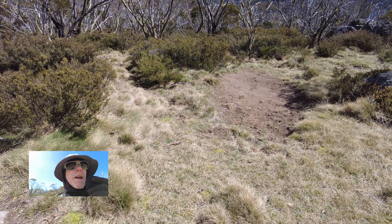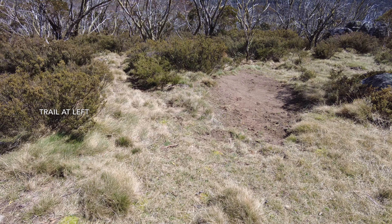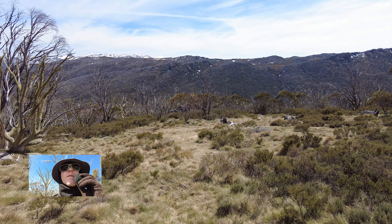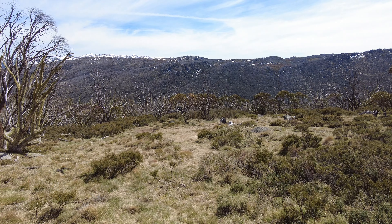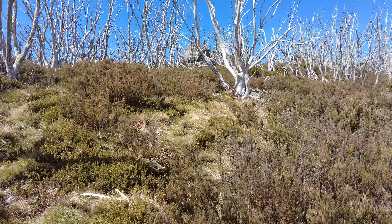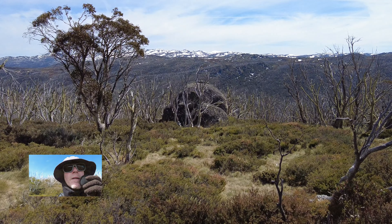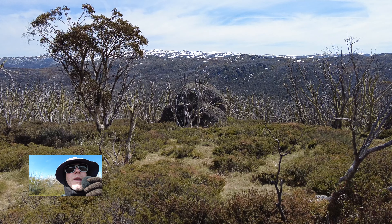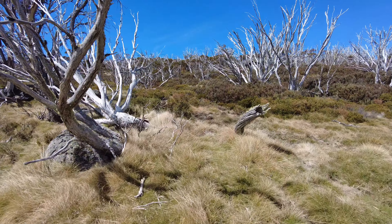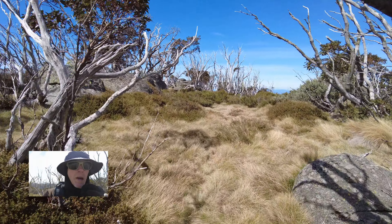I want to return here later to go back down the Brumby trail — there's this distinctive dirt patch here, quite recognisable. Here's the general area from above. Use this large rock for bearings — I came up directly below it. And that's Mount Kosciuszko on the horizon.